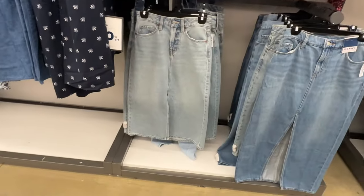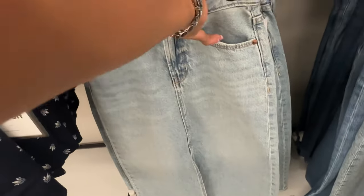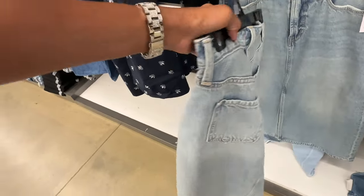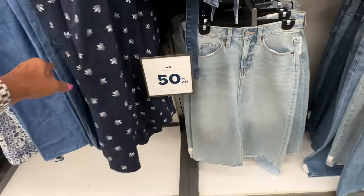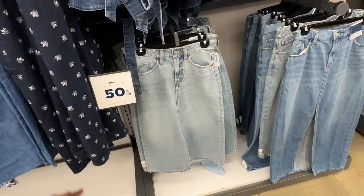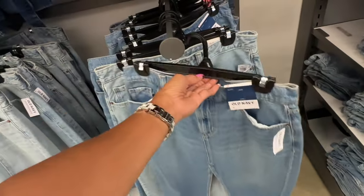I'm looking for a long denim skirt — it has a split in the front. This is the back, and these are $45. The sign right here says 50% off, also the jeans. They're having a huge sale in here.